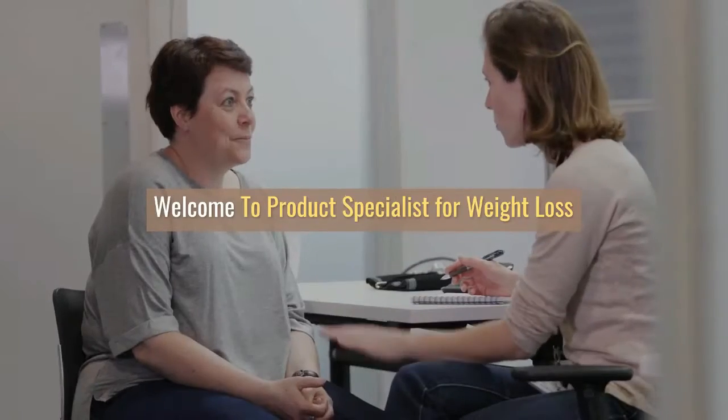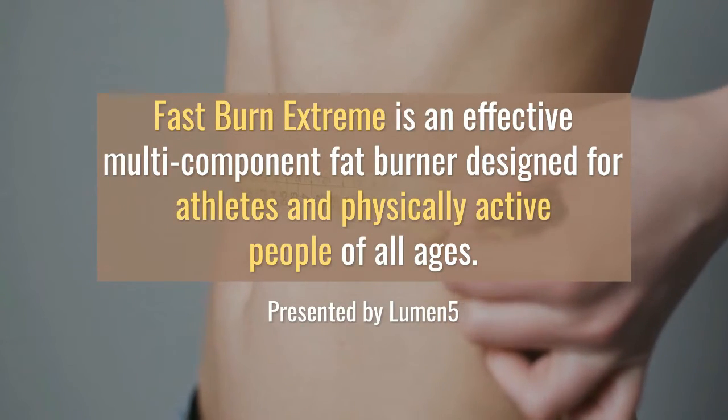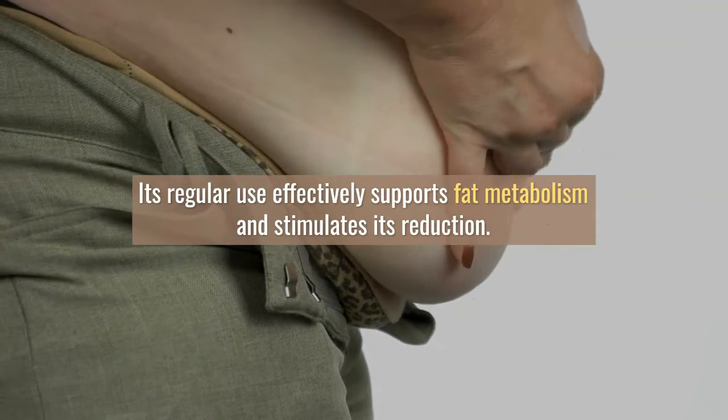Welcome to Product Specialist for Weight Loss. Fast Burn Extreme is an effective multi-component fat burner designed for athletes and physically active people of all ages. Its regular use effectively supports fat metabolism and stimulates its reduction.